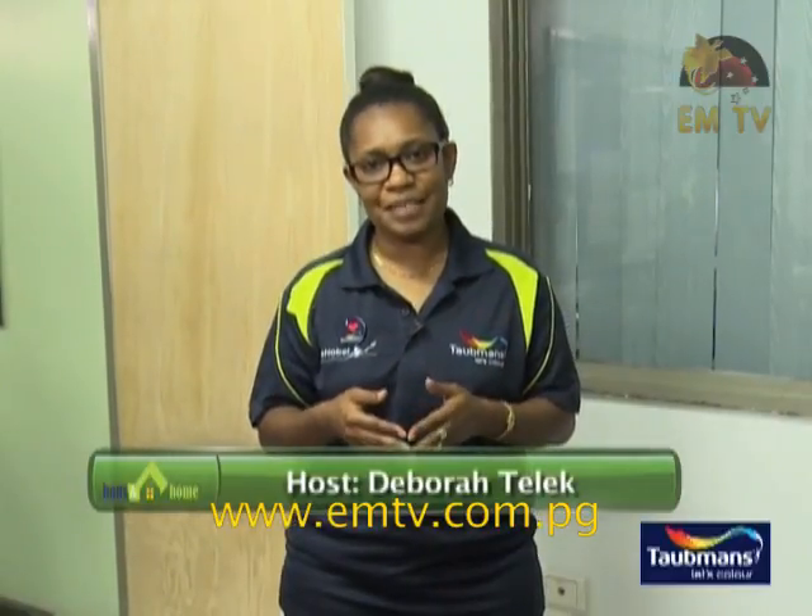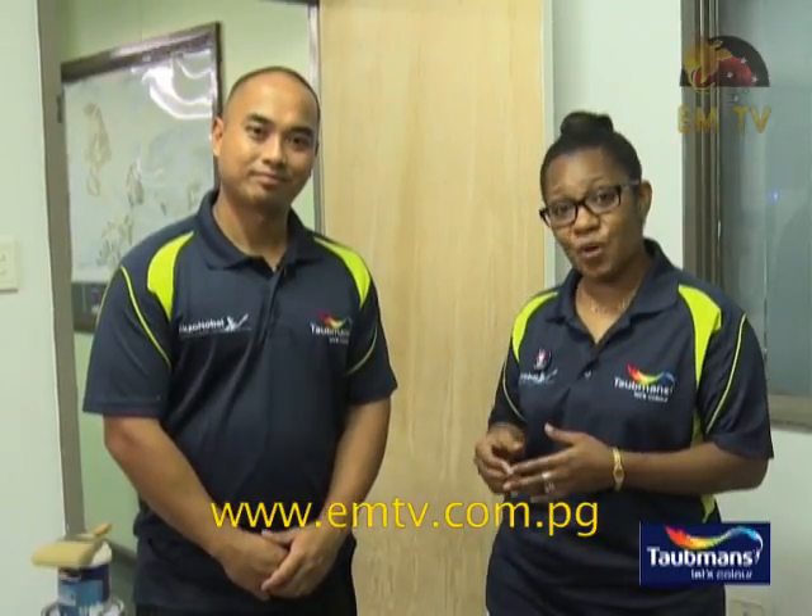Good evening viewers and welcome to another episode of Painting with Taubmans. In our previous episode we learned how to paint our ceilings. Now let's take the next step to transforming our homes. Did you know that you can transform your home simply by painting it? Thanks to our team from Taubmans who are here tonight to show us how we can style up our simple homes.